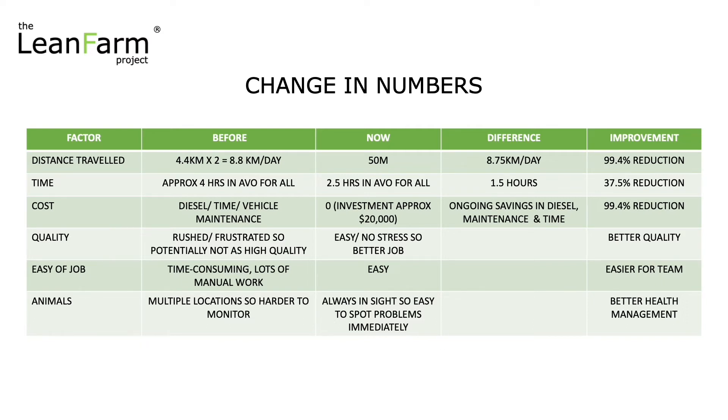Cost. Obviously we don't have all that diesel, vehicle, and tractor maintenance cost, and the cost of time. We did have an investment to make those changes of around $20,000, so obviously that needs to be taken into account as well. But for 150 calves, we felt that was a pretty good investment.